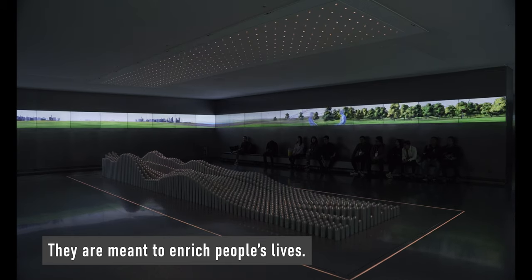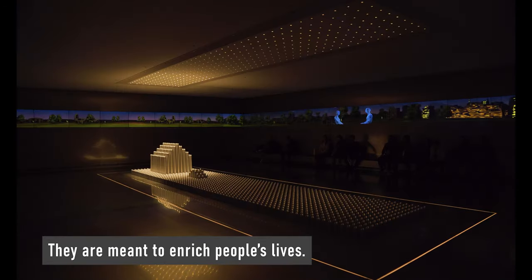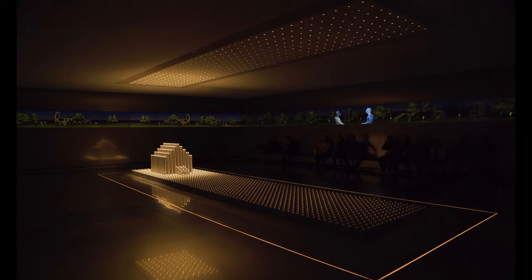In this scenographic installation, Hyundai renders the company's design philosophy into a three-dimensional physical experience. Trippy, right?